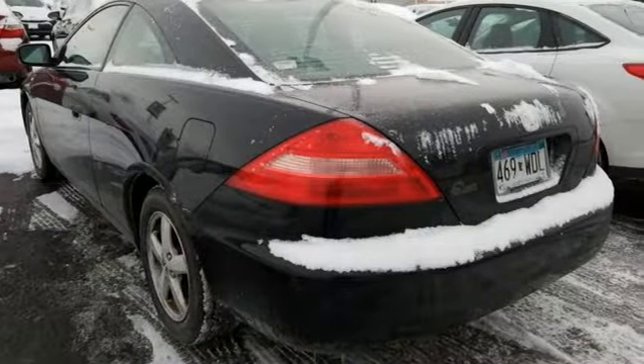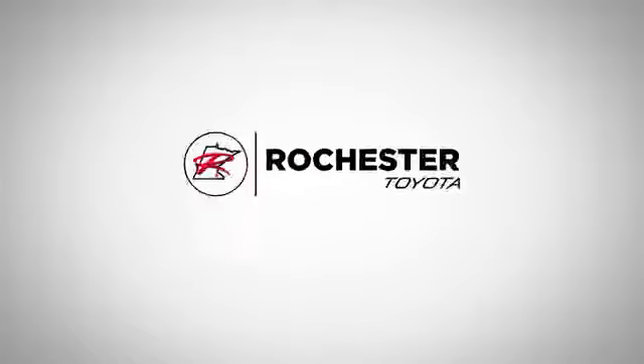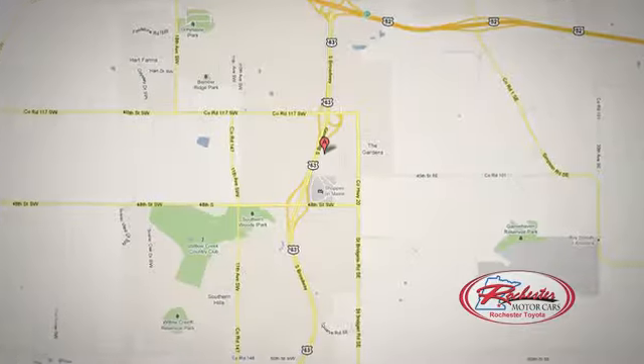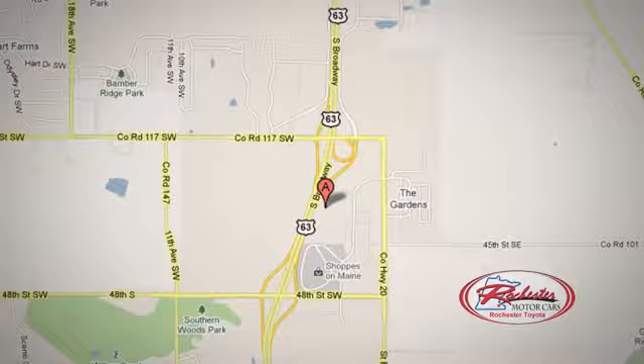You need to drive it to believe it. See it for yourself today. 63 South in Rochester, Minnesota. Click or stop in today. We're conveniently located between 40th Street and 48th Street Southeast on Highway 6.